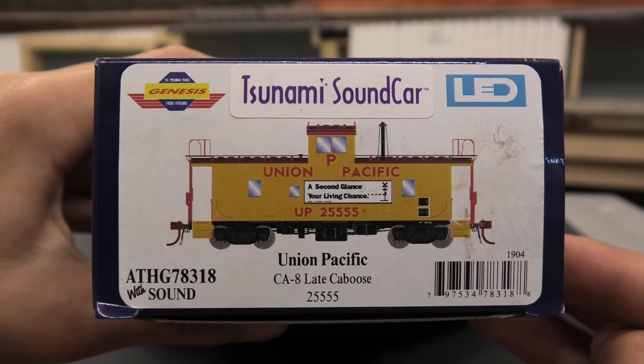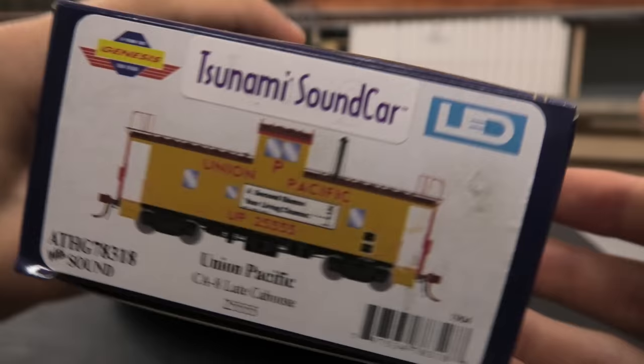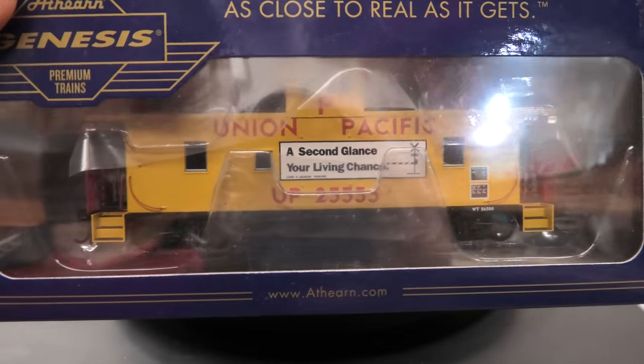You can see it's in the Union Pacific scheme, numbered 25555, and there's a little slogan and everything on the side.